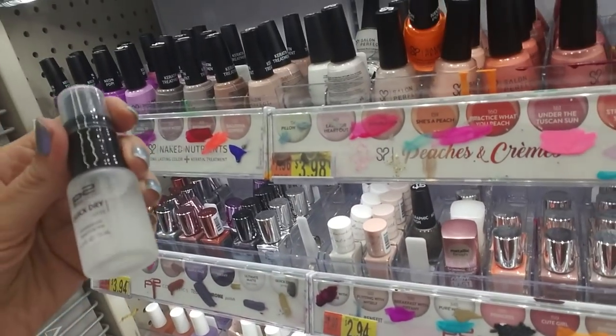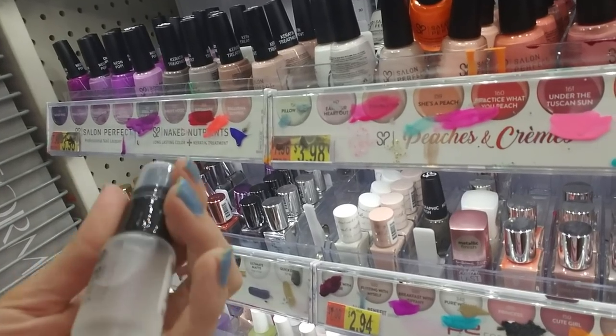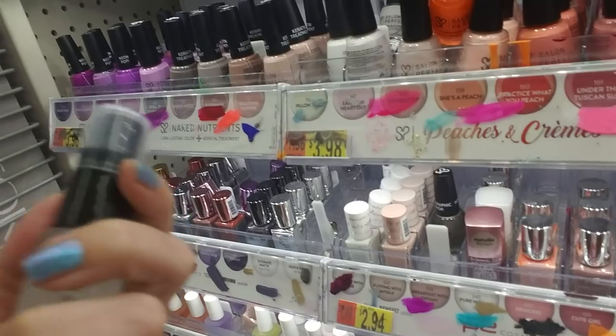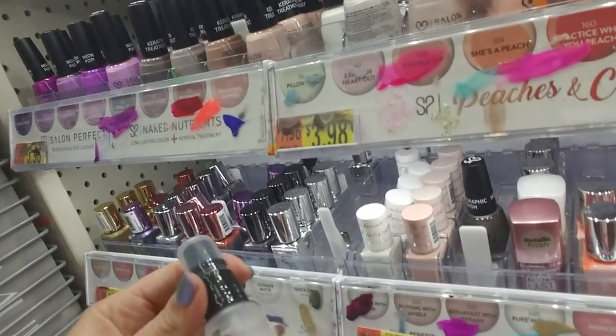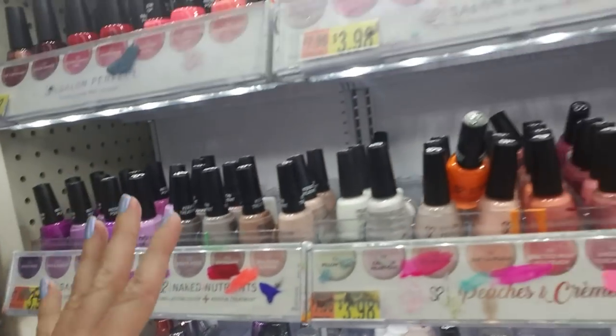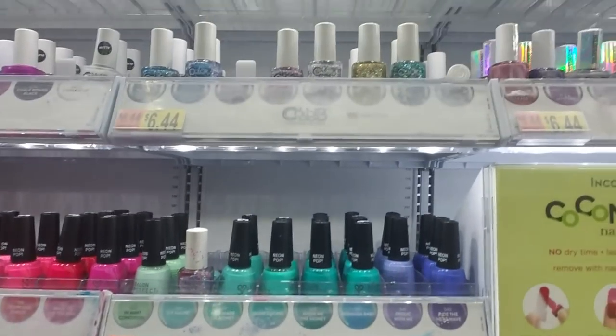I have been waiting for them to get some more of this quick dry spray in and they haven't had any for the longest time and they finally have one. I'm taking this home with me today. I definitely want to remember that. But while we're here, I thought maybe we can fix up the other stuff in here.